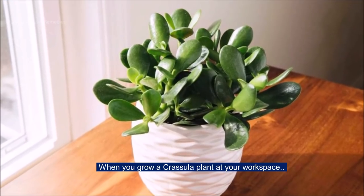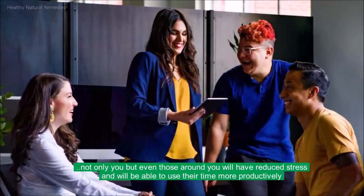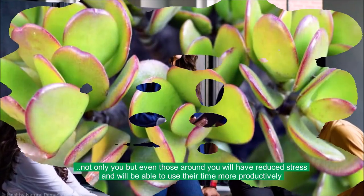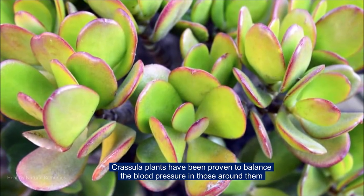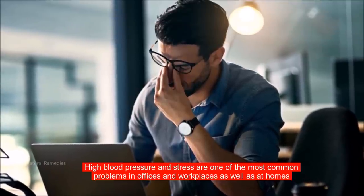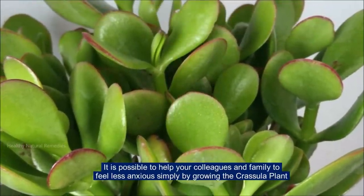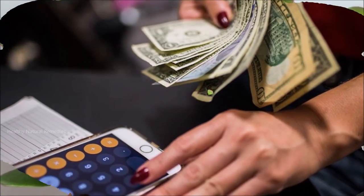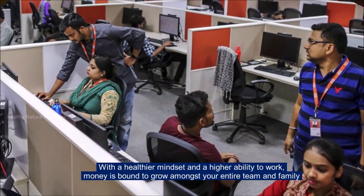When you grow a Crassula plant at your workspace, not only you but even those around you will have reduced stress and will be able to use their time more productively. Crassula plants have been proven to balance blood pressure in those around them. High blood pressure and stress are among the most common problems in offices and at homes. It is possible to help your colleagues and family feel less anxious simply by growing the Crassula plant. With a healthier mindset and a higher ability to work, money is bound to grow amongst your entire team and family.